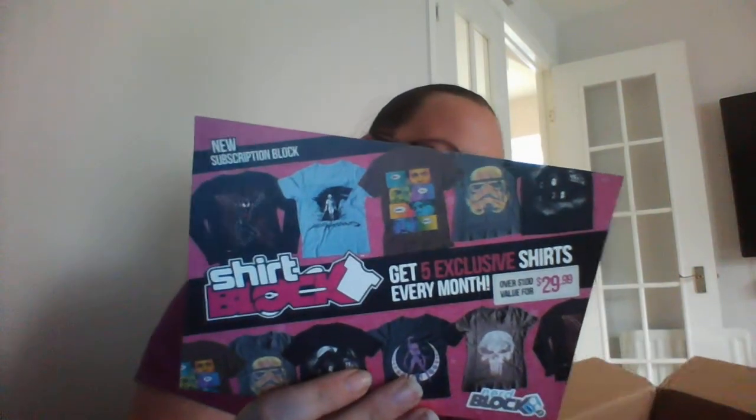With this, you've also got a $10 credit for Shirt Punch. I don't know if I'll use this or not, because getting one shipped over here will probably cost more. They've also put a leaflet in for their new block, which is Shirt Block — you get five exclusive t-shirts every month. I personally won't be doing that one because I have way too many t-shirts as it is.